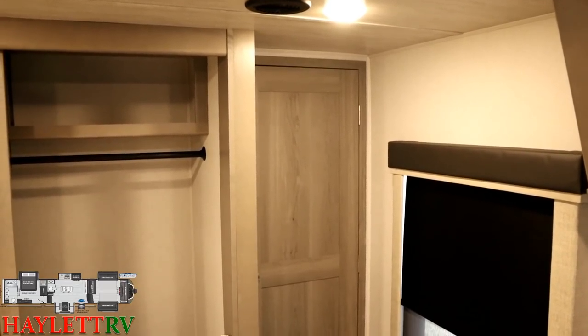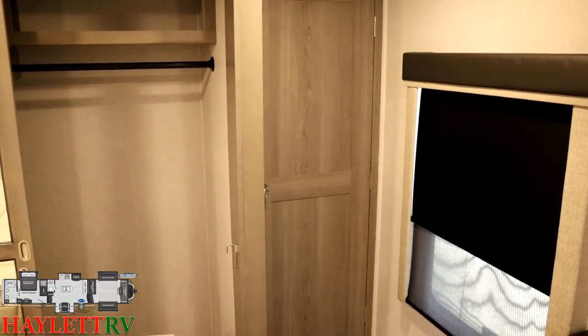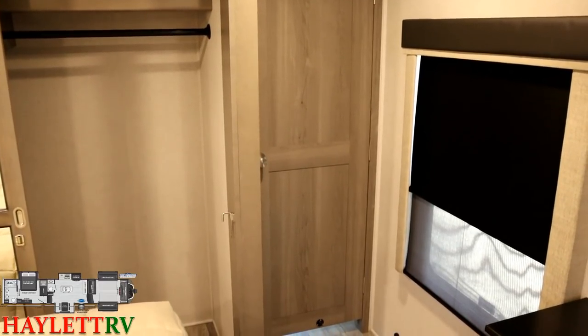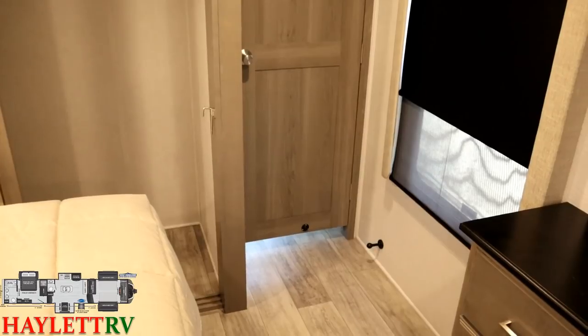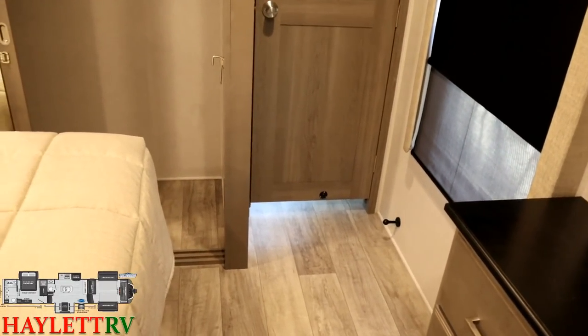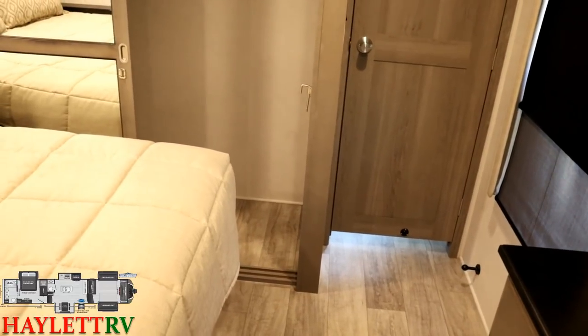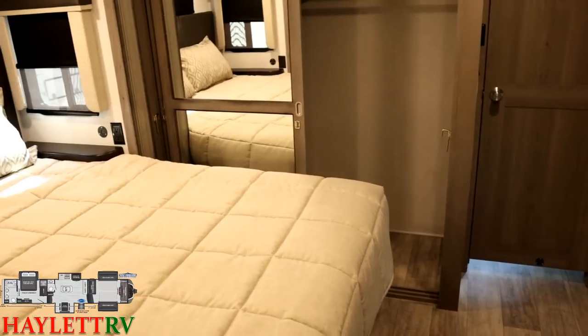Moving up past either the half bath or the butler pantry, depending on which one you're looking at — they kind of make four versions of the same thing here: one with a half bath, one with a pantry, one with a resi fridge, one with an RV fridge. No matter what, it'll lead you up here. I like that little magnet holdback so if you want to keep that door open it doesn't tend to swing and bang around. This whole upper deck is so atypical for Montana — this is your primary closet space, although they've got a huge amount of dresser space next to us. And all of the cabinet styles are now hardwood, not a lumber core with a style wrap.